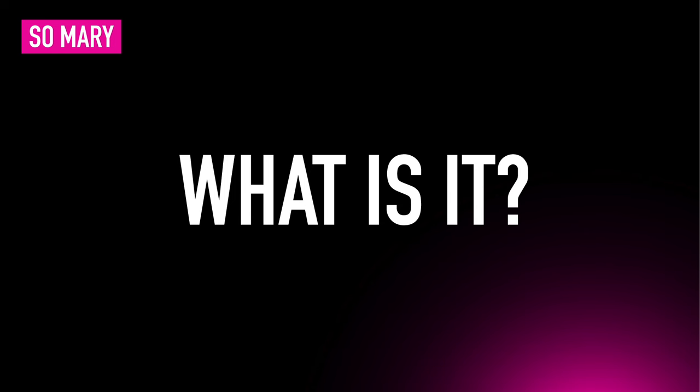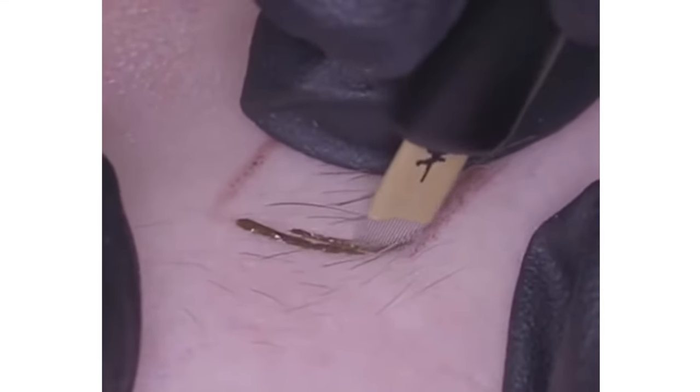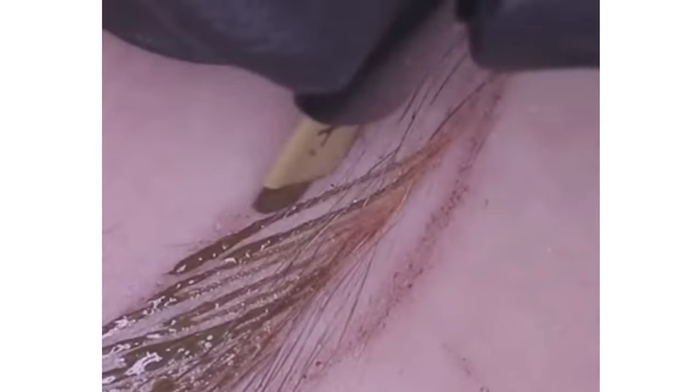So what is it? Microblading uses a semi-permanent makeup technique where a small handheld tool is used to deposit pigment into the skin, creating the illusion of natural brow hairs.